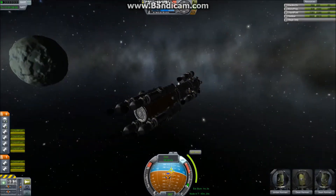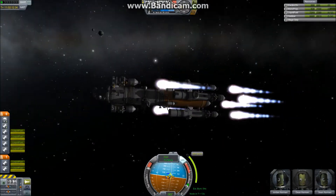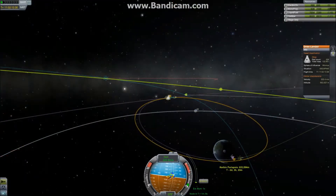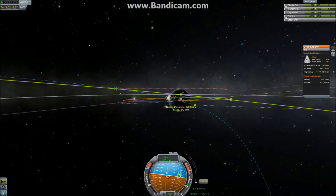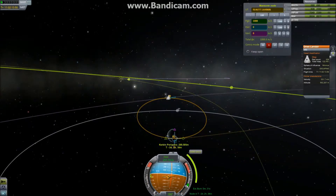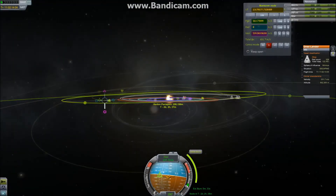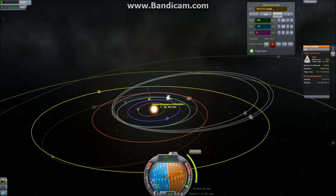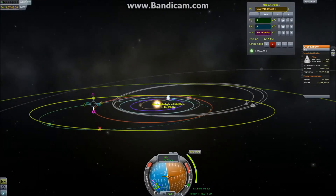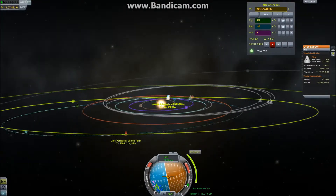We get ourselves into position around Minmus and commence the escape burn. This brings us into an orbit with a low Kerbin periapsis, as low as I dare to make it. From here we need to adjust the maneuver nodes again just to make sure we have a Dres encounter. Through a lot of work, we finally get it. Dres encounter — this means it will work.